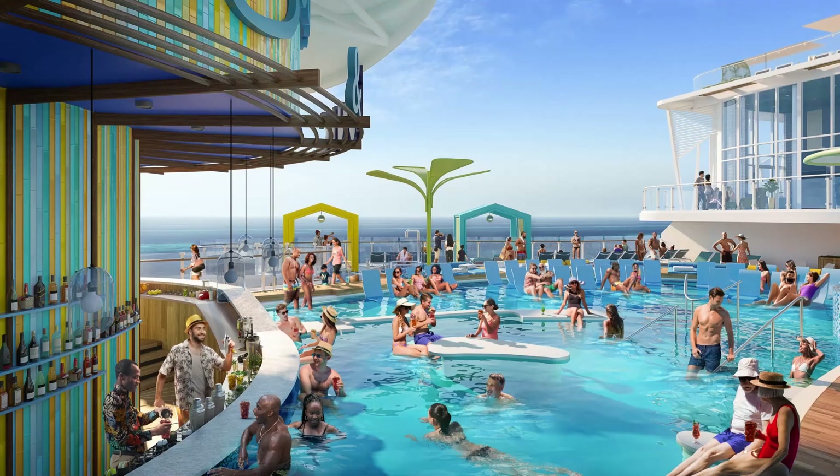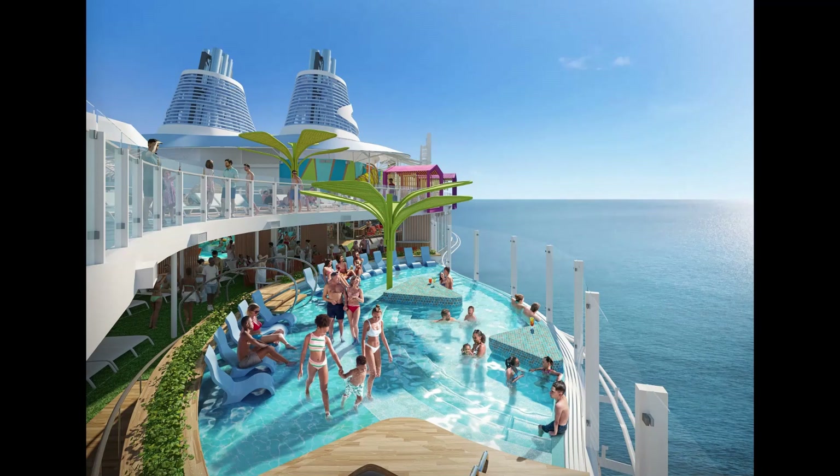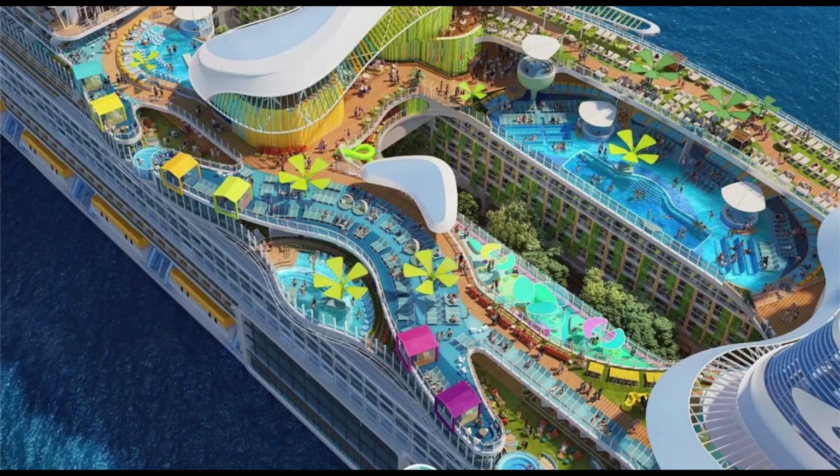Chill Island, our fourth stop, boasts pools with superb ocean views, including the lively Swim & Tonic and the Royal Bay Pool, the largest at sea. With a total of seven pools, four of which are in this three-deck paradise, Chill Island caters to every mood.